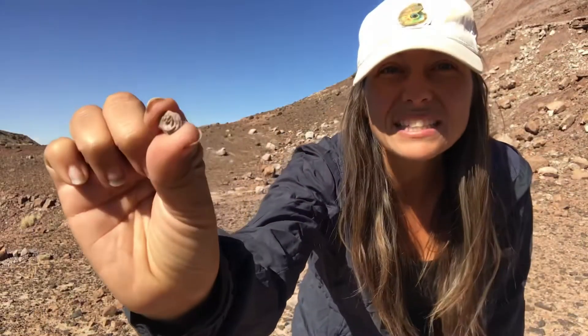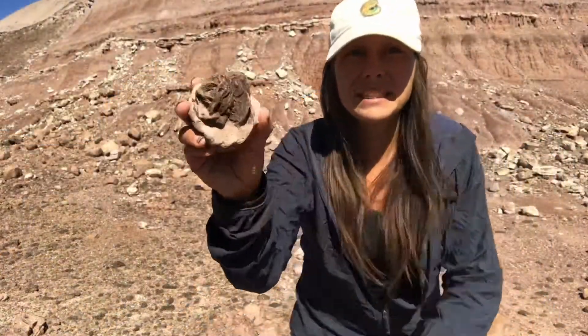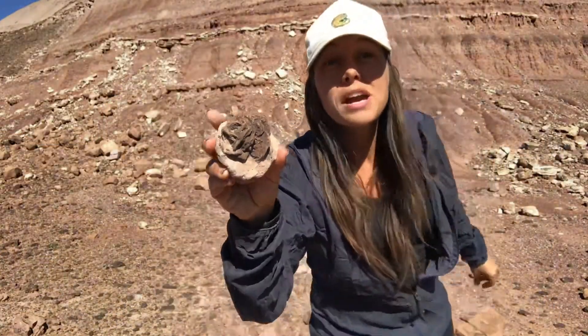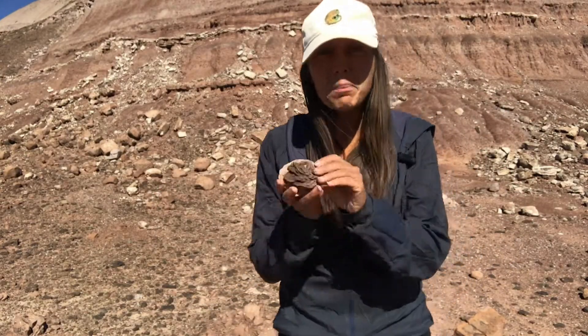Desert roses can be really small, like the size of a pea, or they can be really big, like this one. They can form as single rose blossoms or a whole cluster of roses. Some of the largest ones in Oklahoma can weigh over 100 to 1,000 pounds.